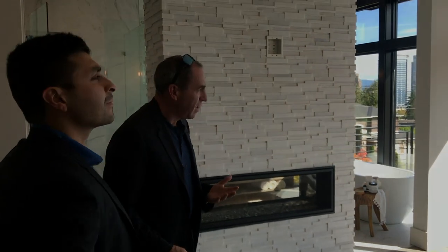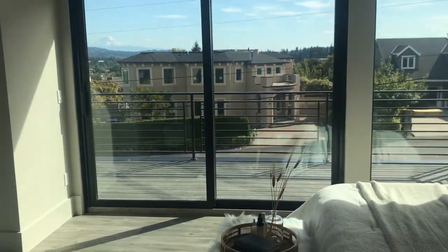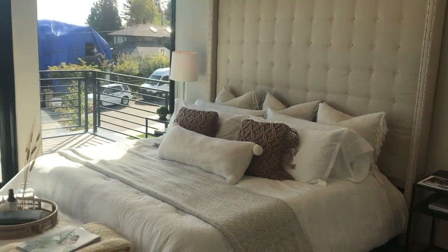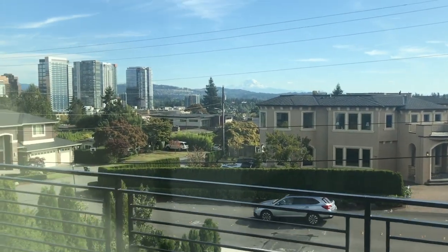Master bedroom — really designed to capture the view of the city and Mount Rainier, which you can see. And every bedroom in this house actually has its own deck, its own space to go out to. Very nice. So you can have your coffee and enjoy your space.